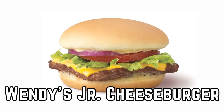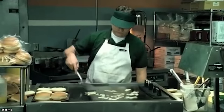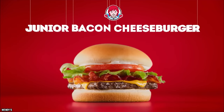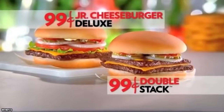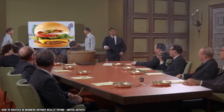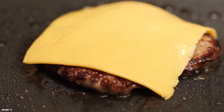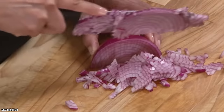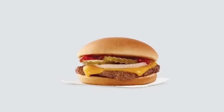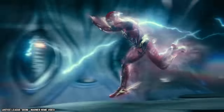Wendy's Junior Cheeseburger. If you were hoping to turn your $1 Frosty from Wendy's into a full meal for a great deal, consider giving their Junior Cheeseburger a chance too. Available on their value menu for as little as $1, it comes with pretty much everything Wendy's regular cheeseburger has, just in a slightly smaller size. The juicy hamburger patty is covered with American cheese, layered with pickles, onions, tomatoes, and lettuce, then finished with ketchup, mustard, and mayonnaise. It probably won't fill you up on its own, but it will definitely leave you feeling satisfied.